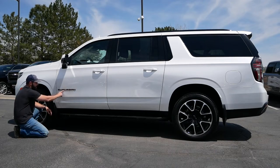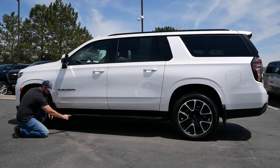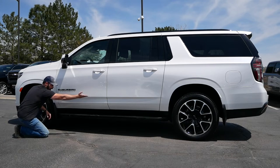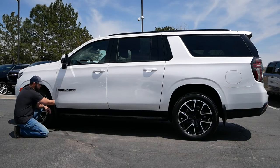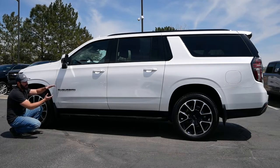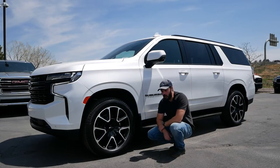Coming down further on the body, we have the blacked-out Suburban badge — part of the RST trim — and a black piece of trim on the outside. Then we have this cut line in the body which reduces the mass and volume of the side. It's a very necessary line on such a big vehicle. The shoulder line in combination with this line reduces the overall volume of the truck.